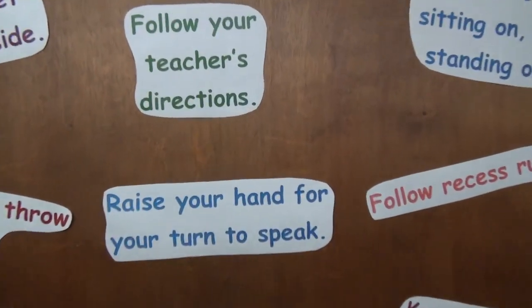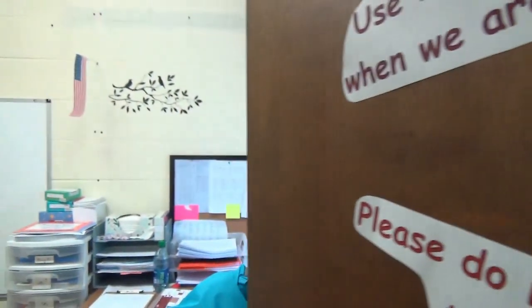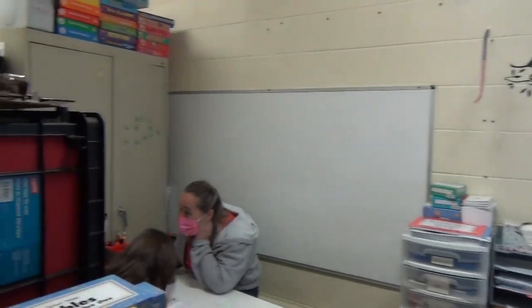We're about to enter into our special education room, which also provides services for speech and occupational therapy. So this room is actually functioning for three different adults on a regular basis.